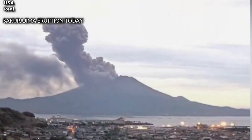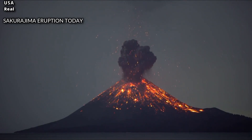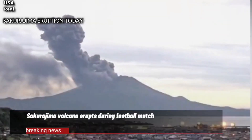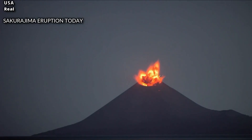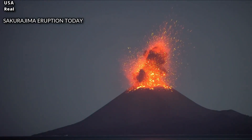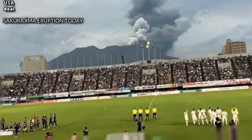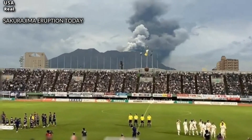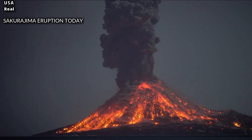But no eruption in the last century has been as powerful as the historic 1914 eruption on January 11, the most powerful volcanic activity in Japan in the 20th century. The eruption was preceded by several days of strong earthquakes, which killed dozens of people, and volcanic lava flows transformed what was once an island into a peninsula, filling a narrow strait and connecting Sakurajima to the mainland.